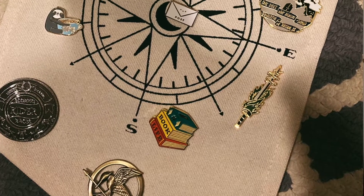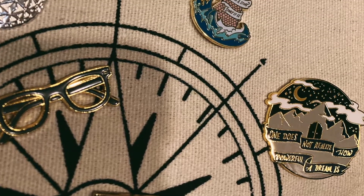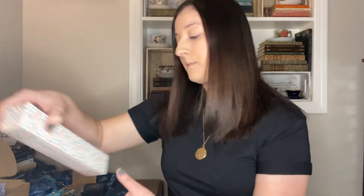Next up is the monthly enamel pin. It has some water and a tail and says 'Here is a story, story.' It is lovely — I can't wait to add this onto my pin banner that came in the January 2022 Owl Crate box.